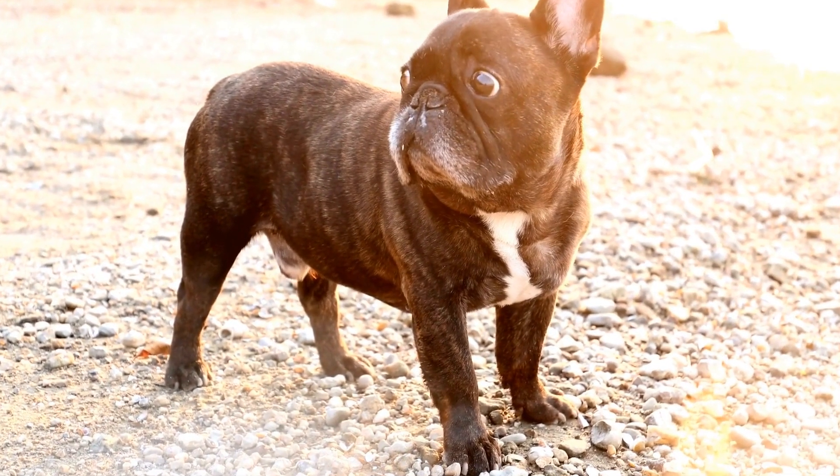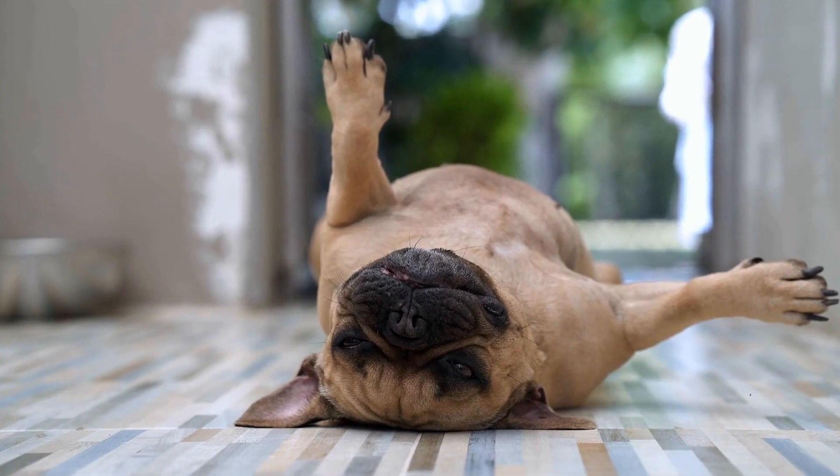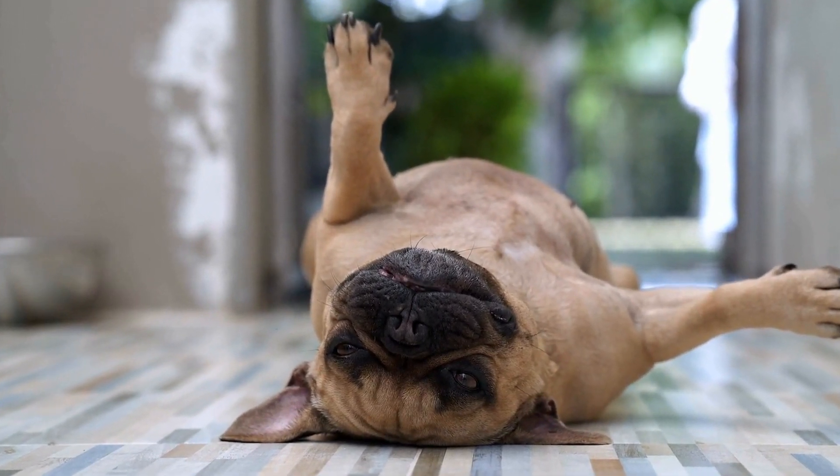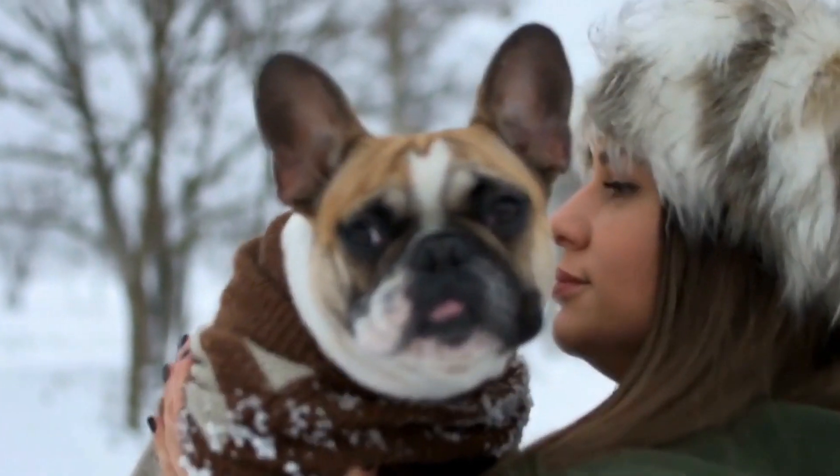8. Read Reviews and Recommendations. Before making a final decision, read online reviews and seek recommendations from other French Bulldog owners. Their experiences can provide valuable insights and help you make an informed choice.